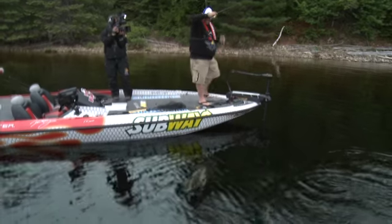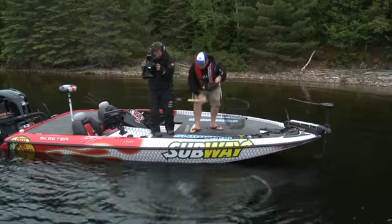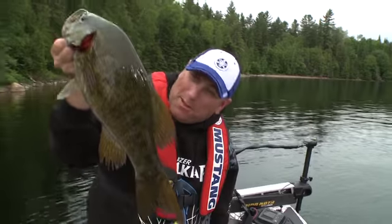Easy dude — tail-walking freak show, what do you think you're doing, working at Marineland? Wow, this place is absolutely loaded with fish like that. You put a shaky head in front of them and they can't say no. Awesome.